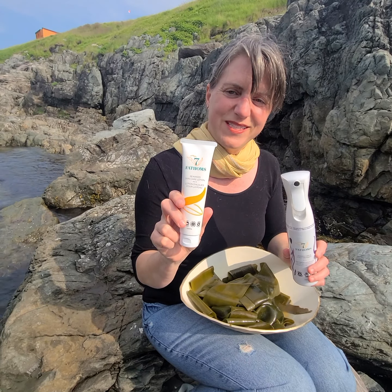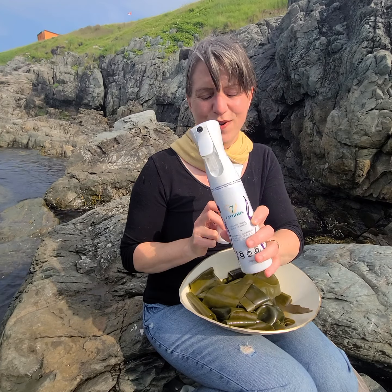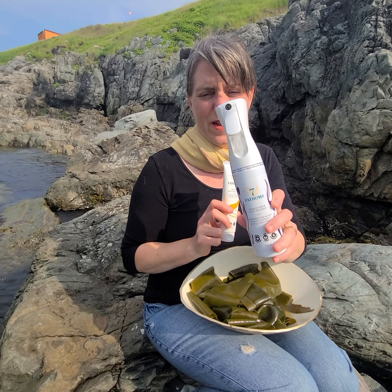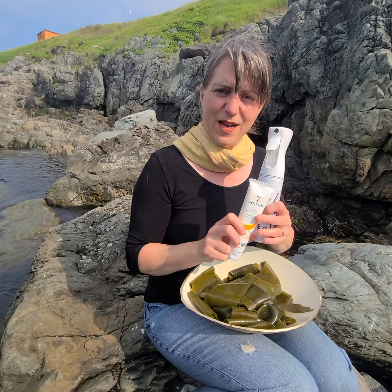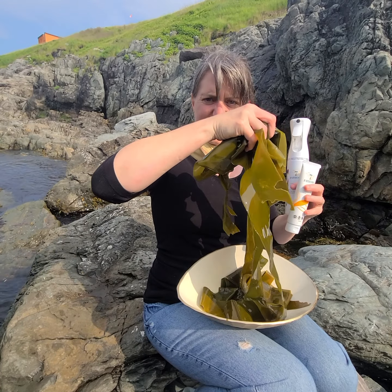Over 60% of our seaweed skin care lotion and over 90% of our seaweed hair and scalp spray — which is being rebranded as a full body spray — contains our laminaria digitata extract, and what you see dripping from this seaweed.